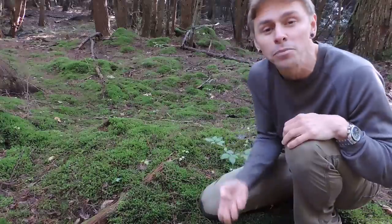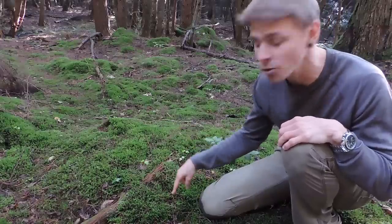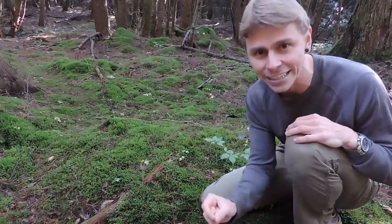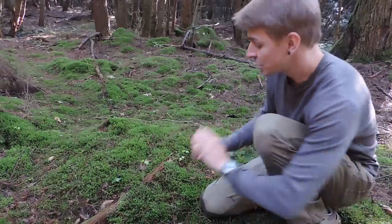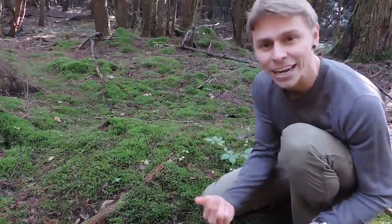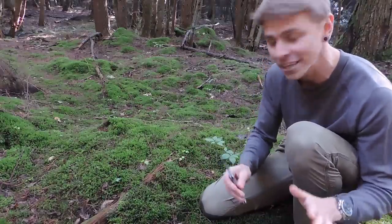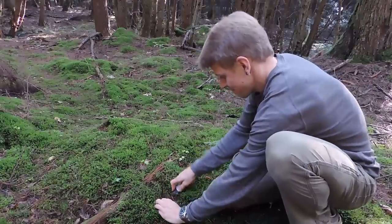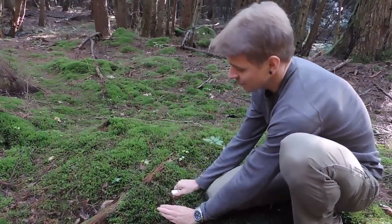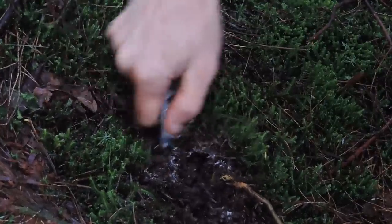If you excavate carefully, you can pull up a deer truffle — it's located about an inch or two down in the soil. Those yellow rhizomorphs are directly connected to a deer truffle. So if you see Talipocladium ophioglosoides, get out your knife, dig down carefully, and see if you pull up a deer truffle. I'm going to show you how I like to do it. I've got to be really careful here — I'm taking my knife and going down a few inches.